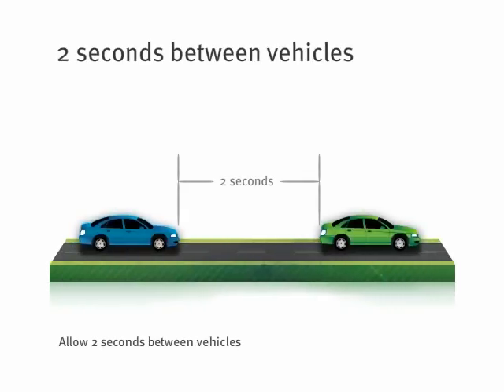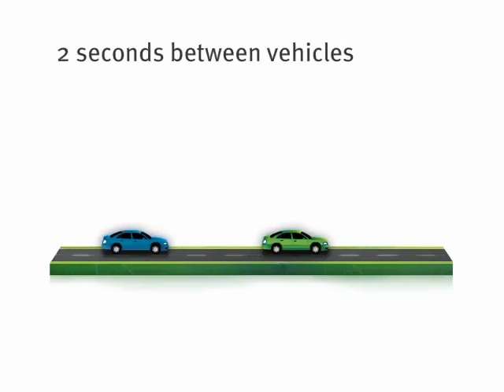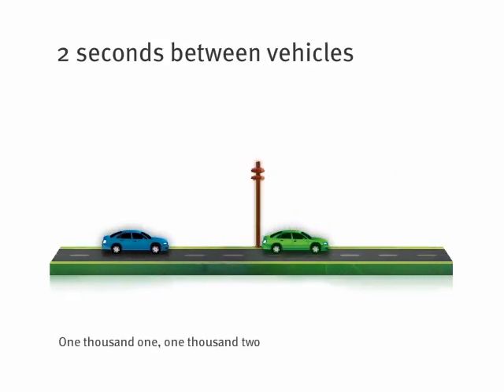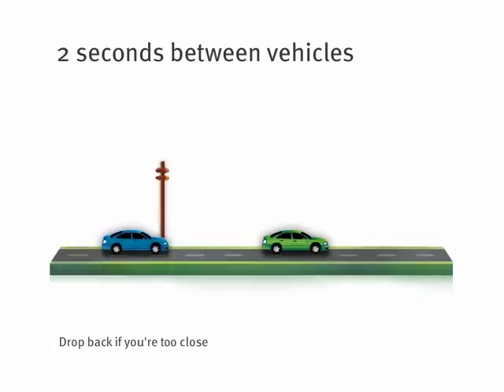In good conditions, you should allow two seconds between your car and the vehicle in front of you. Here's an easy way to work that out. Pick a mark on the road or an object close to the left-hand side of the road, such as a power pole. When the rear of the vehicle in front of you passes that object, count 1001, 1002. If the front of your car passes the object before you finish counting, drop back.